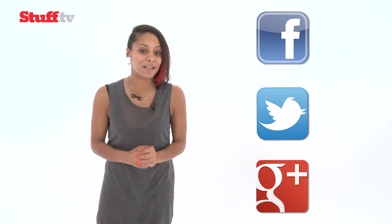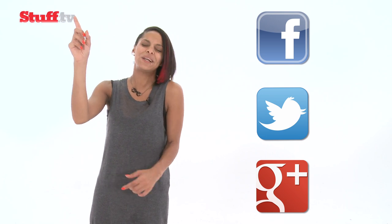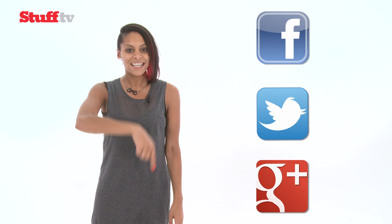Here at Stuff, we care about you guys just as much as all the newfangled tech that winds up on our desks, so we'd love to hear what you think. You can find us on Facebook, Twitter and Google+. And of course, for your daily tech fix, make sure you visit our website Stuff.tv for the latest and coolest gadget news and reviews. And most importantly, don't forget to hit subscribe.